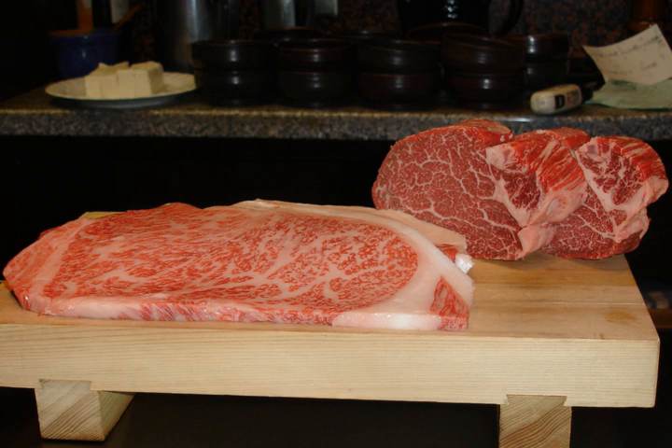Degree of marbling is the primary determination of quality grade. Maturity refers to the physiological age of the animal rather than the chronological age. Because the chronological age is virtually never known, physiological maturity is used, and the indicators are bone characteristics, ossification of cartilage, color and texture of ribeye muscle. Cartilage becomes bone, lean color darkens, and texture becomes coarser with increasing age.